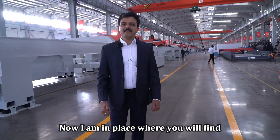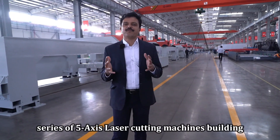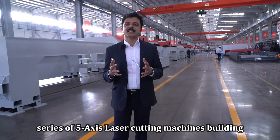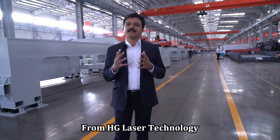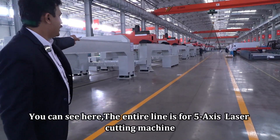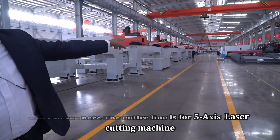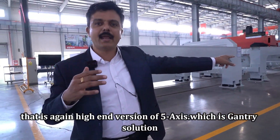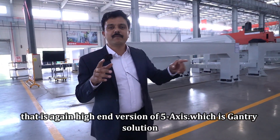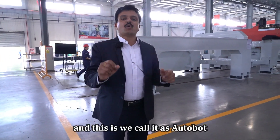Now I am in a place where you will find a series of 5-axis laser cutting machines being built by HCG laser technology. You can see the entire line is for 5-axis laser cutting machines — the high-end version with the gantry solution, which we call the Autobot.